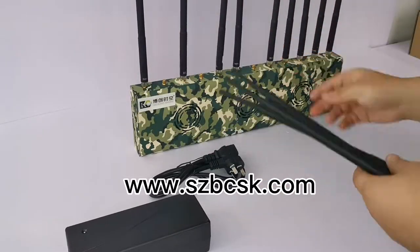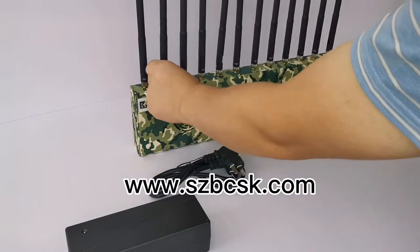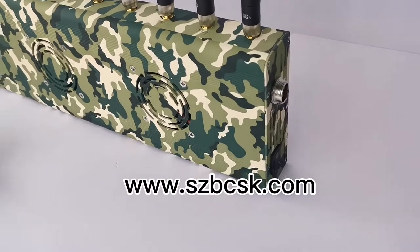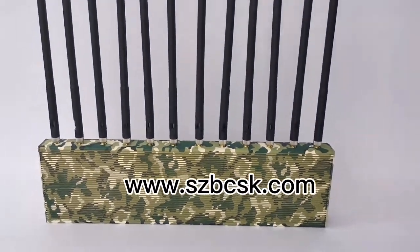This is a 12-band 5G mobile phone signal shield, which fully shields the signals of mobile, unicom, telecom, radio, and television networks, Wi-Fi wireless network signal shielding, 2.4G plus 5.2G plus 5.8G signal full shielding, applicable to school examination halls, prisons,